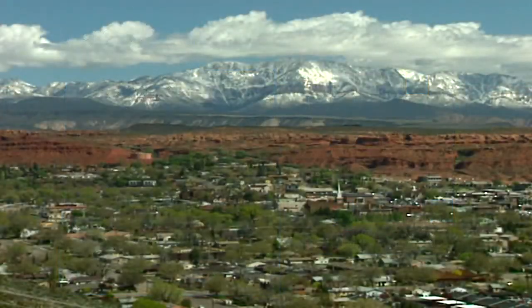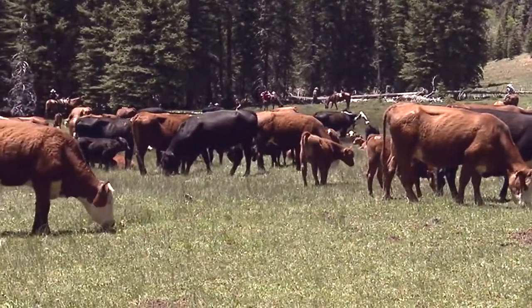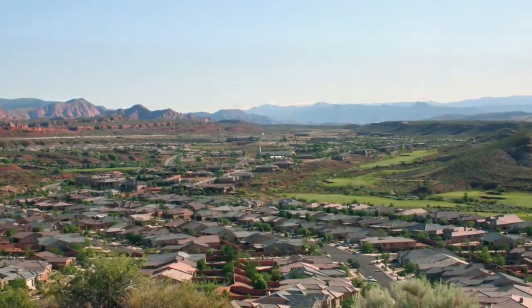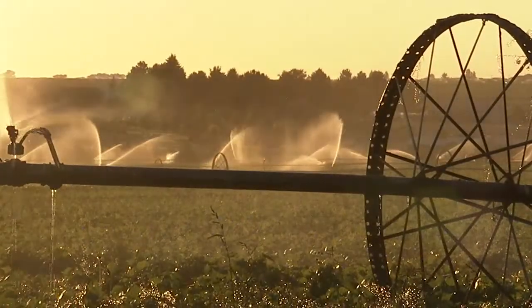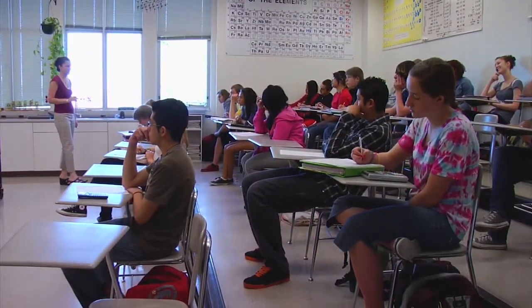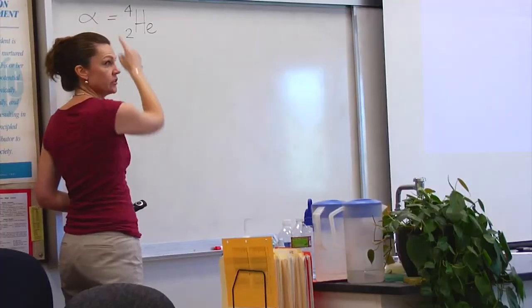With undivided loyalty to schools, SITLA generates revenue from trust lands through grazing, telecommunication, real estate, oil, gas, and mining leases, and other development. SITLA deposits this revenue into the permanent school fund, a $2 billion endowment for K-12 education.